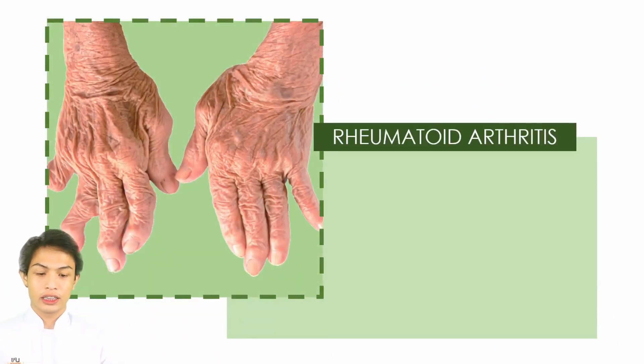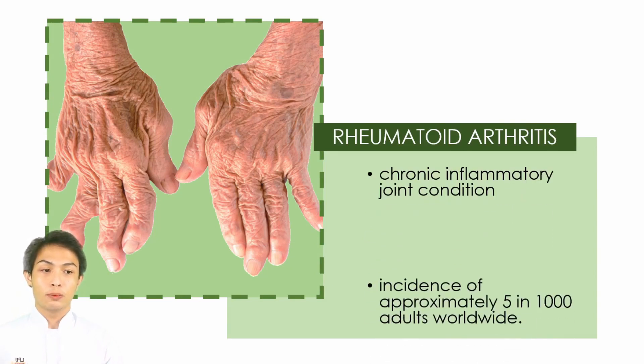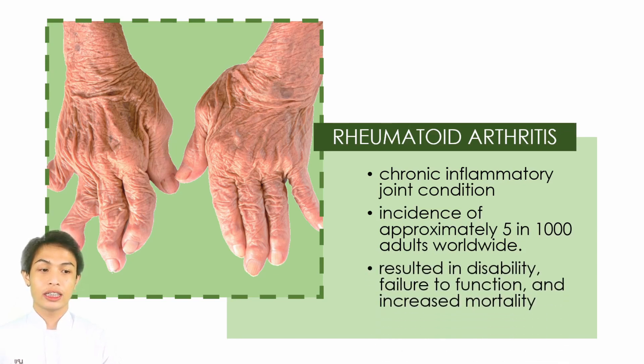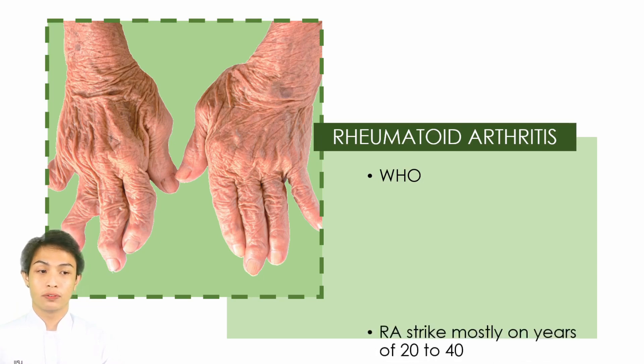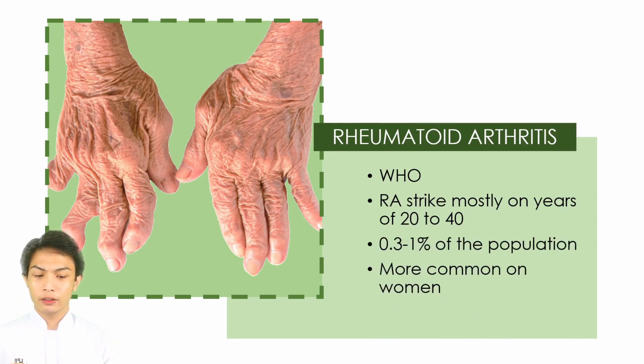For the introduction, Rheumatoid Arthritis is a chronic inflammatory joint condition with an incidence of approximately 5 in 1,000 adults worldwide. It has resulted in disability, failure to function, and increased mortality. According to the World Health Organization, RA strikes mostly in the age range of 20 to 40, affecting 0.3 to 1% of the population, and is very common in women.